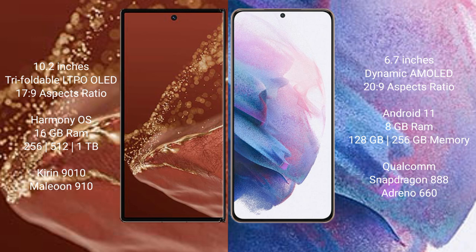Samsung Galaxy S21 Plus comes with 8GB RAM and 128GB or 256GB internal storage, a Qualcomm Snapdragon 888 processor, and an Adreno 660 GPU.